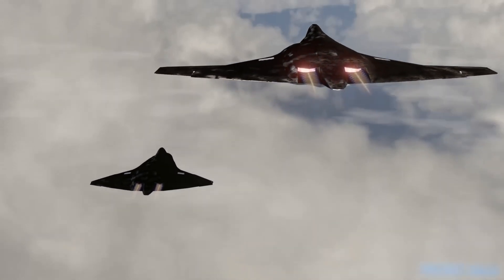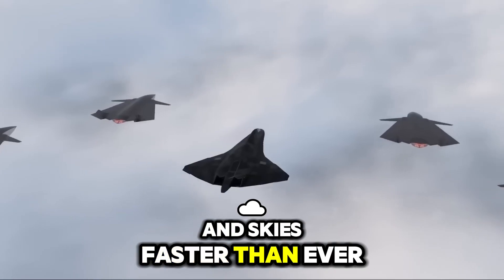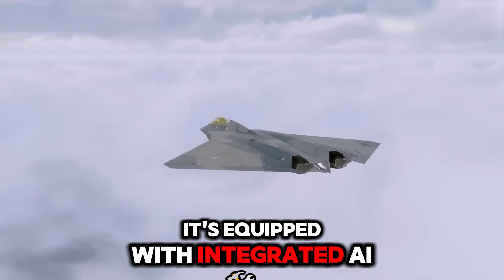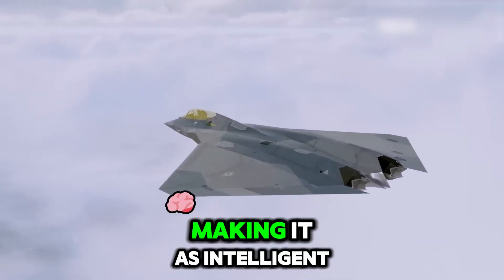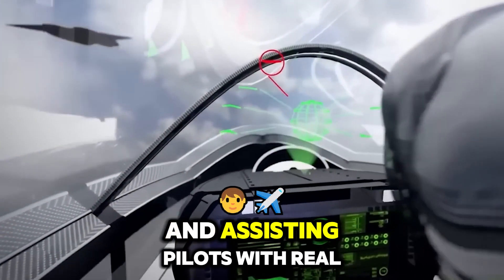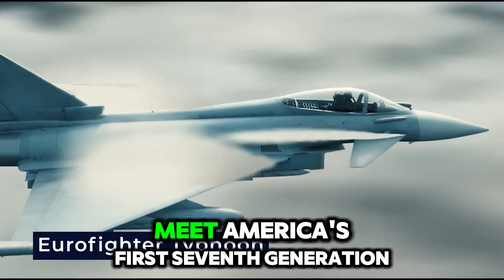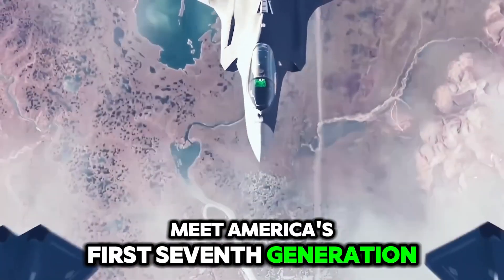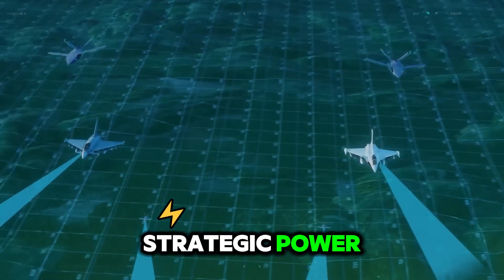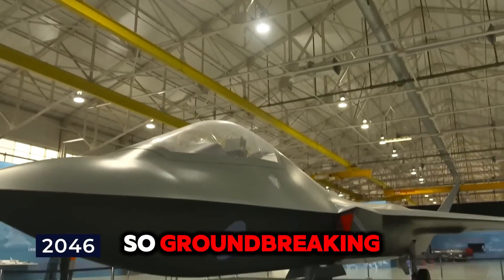This jet doesn't just fly — it soars at hypersonic speeds faster than ever thought possible, and it's not alone. It's equipped with integrated AI, making it as intelligent as it is powerful, capable of anticipating threats and assisting pilots with real-time data in the heat of battle. Meet America's first 7th generation fighter jet, a symbol of innovation and strategic power set to change the face of aerial dominance. But what makes it so groundbreaking?